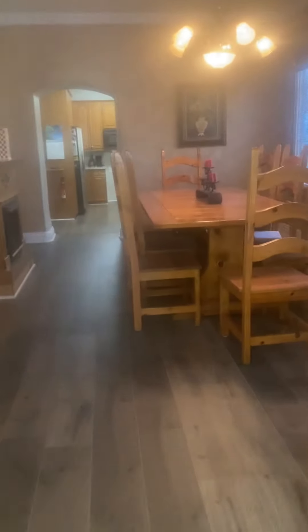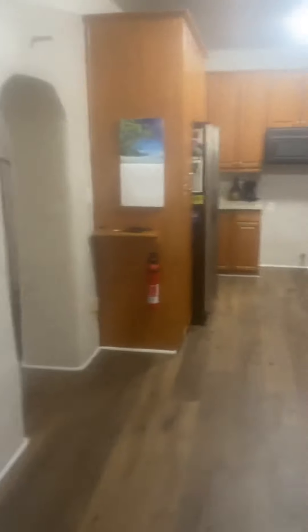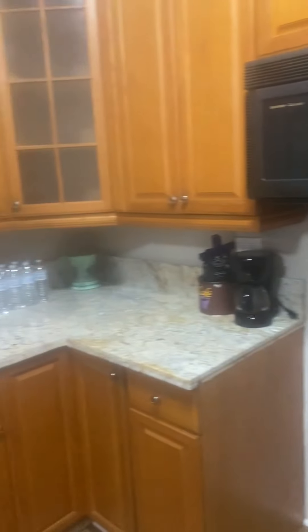It opens up to a dining space. Step down into a kitchen. I would bring the countertops over, add some more like tall shelving. And it opens back up into the main space.